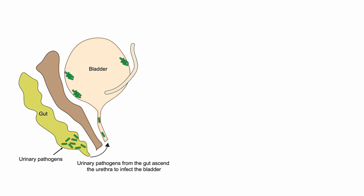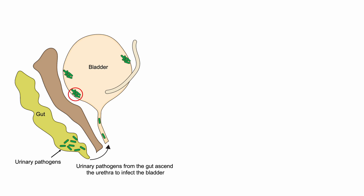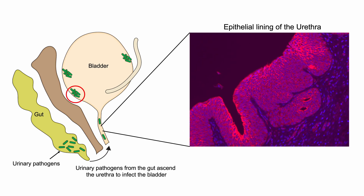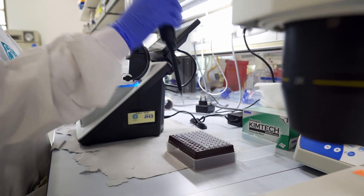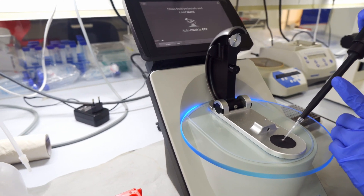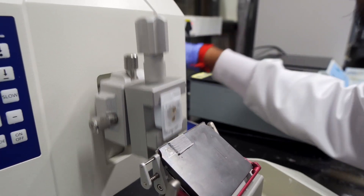The lower urinary tract is susceptible to urinary tract infections when bacteria, mostly from the gut, ascend up the urethra to reach the bladder. It is important to understand the lining of the lower urinary tract and how it interacts with bacterial pathogens. The role of the urethra in urinary tract infections has largely been overlooked. The lining of the urethra serves as a barrier against urine and other environmental factors. In my lab, I would study how the lining of the urethra also serves as an active barrier against urinary pathogens.